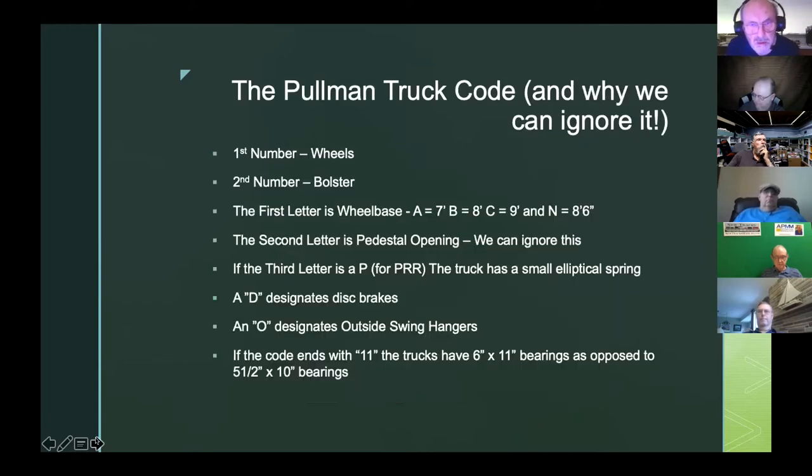So the Pullman truck code — and why we can largely ignore it. The first number is going to be the number of wheels, and the second number is going to be the bolster. Every truck we're going to talk about tonight is a four-wheel truck. We have one-bolster and three-bolster trucks, so it's either going to be a 41 or a 43.